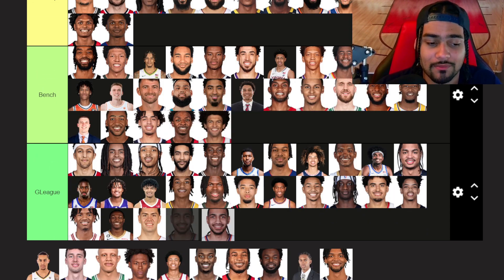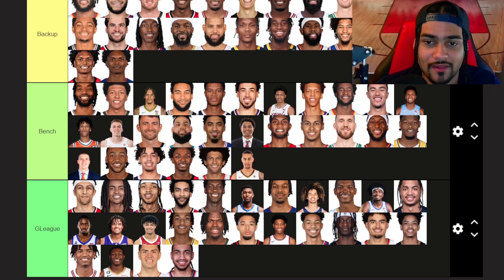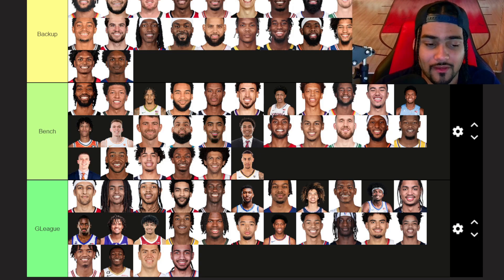Matisse Thybulle — bench tier. Jacob Toppin — G League. Jalen Tyson — bench tier, but as a Cavs fan I'm personally very excited to see Jalen Tyson. I do think he should be a rotational player for us honestly.